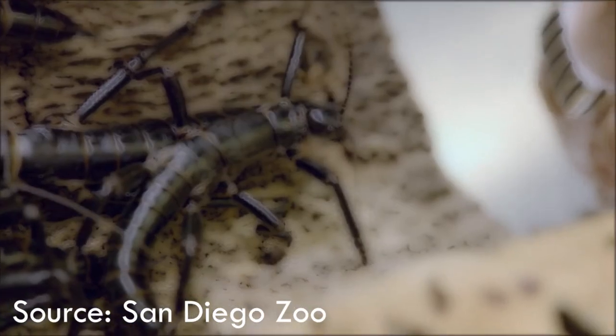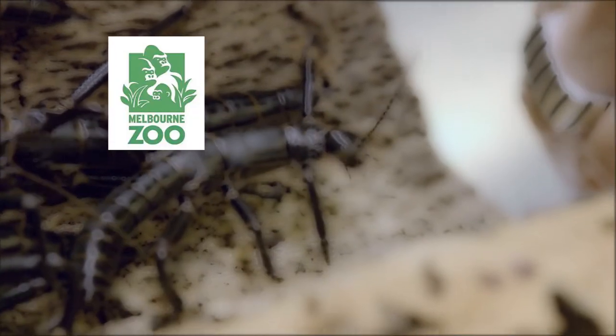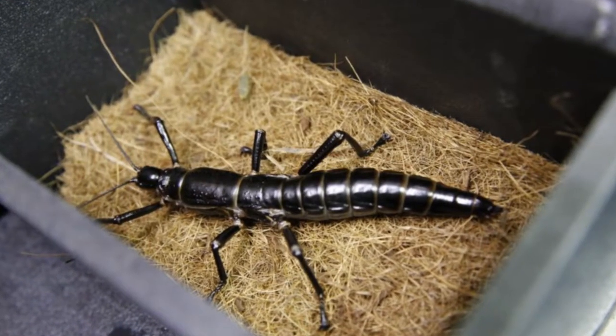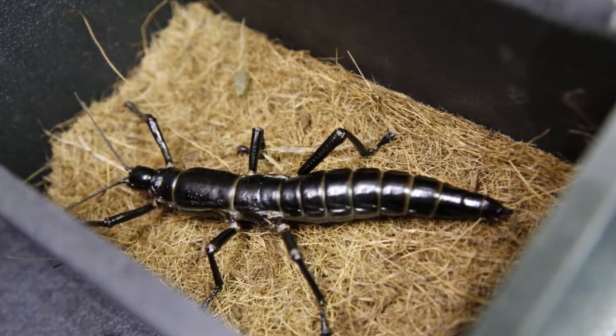There are many zoos helping to breed this insect, like the Melbourne Zoo, the Bristol Zoo, the Toronto Zoo, and the San Diego Zoo. With their help, the species now has more than 35,000 living specimens.